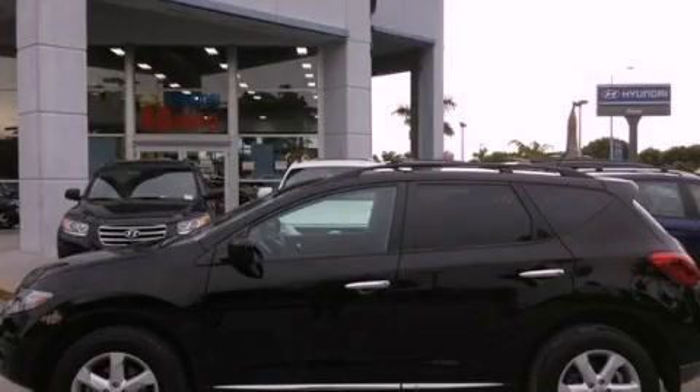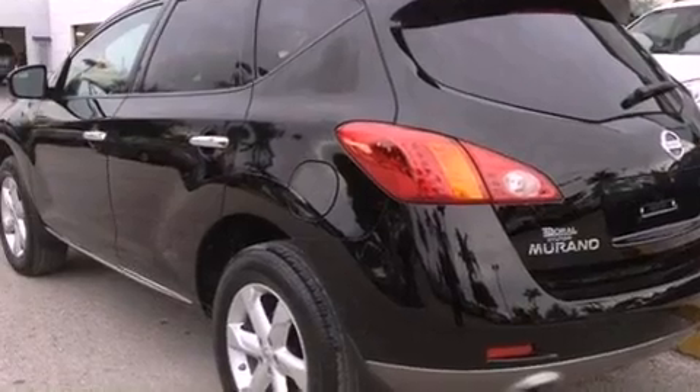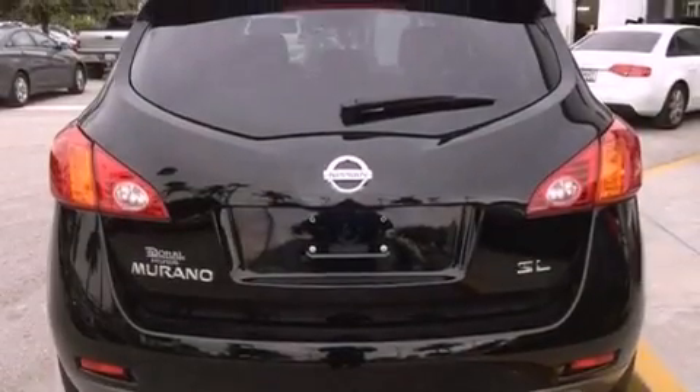This is a 2010 Nissan Murano, offering a car-like ride in the space of an SUV. It has a 3.5-liter six-cylinder engine and an automatic transmission.